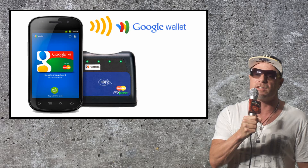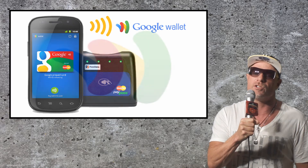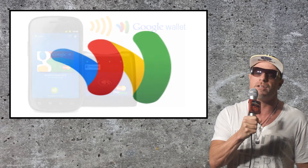Initially, Google Wallet will give access to Citi MasterCard, but will also include a prepaid Google Card or G-Card that you can fund with any of your major credit cards.